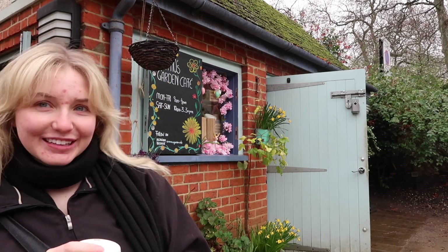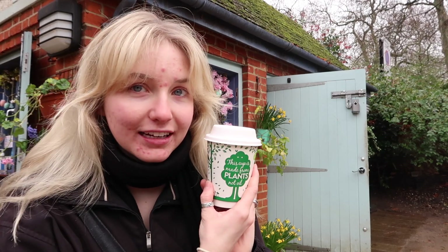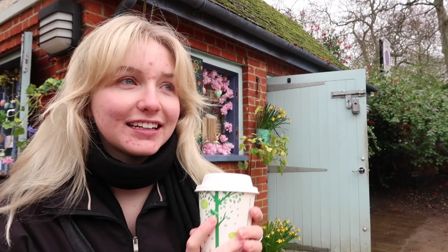Just sitting here at the cafe I stumbled across — this is what happens when you walk around London, you find little homey places like this. I have my English breakfast to be like a true Brit, and I did oat milk as well and two sugars.